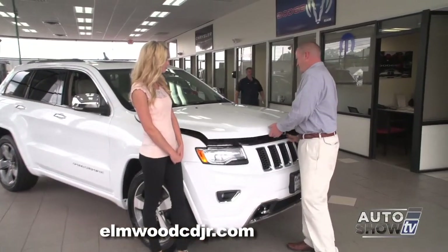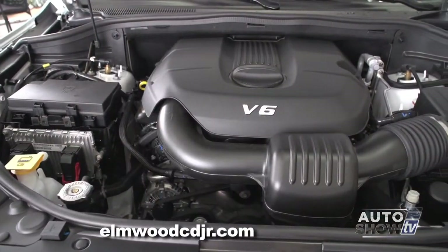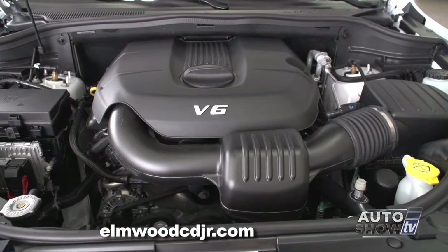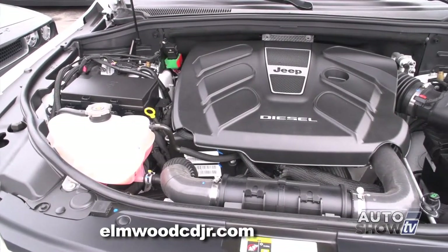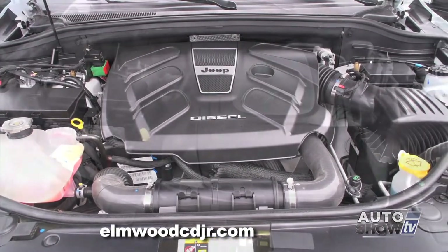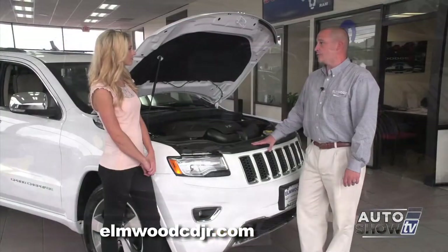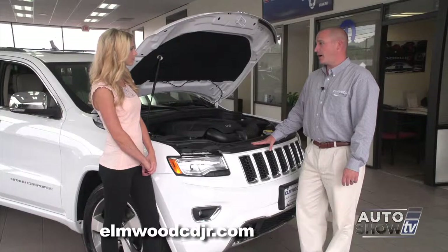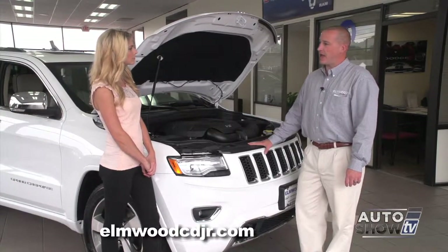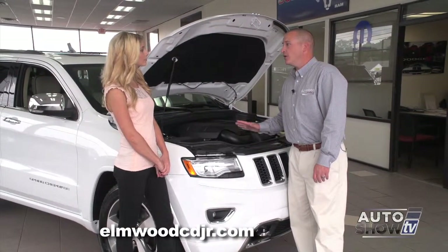Last but not least, let's talk about the engines in the all-new Grand Cherokee. This particular model is equipped with the Pentastar V6, which is a Ward's Automotive 10-best engine. It's also available with the all-new EcoDiesel V6 and the legendary Hemi V8. Both the diesel and the Hemi will tow up to 7,400 pounds — the most in its class — and the diesel gets a class-exclusive 700-mile driving range on the highway.